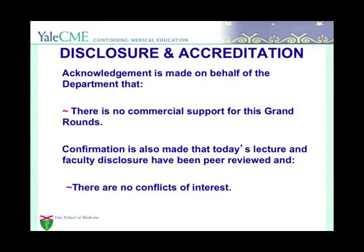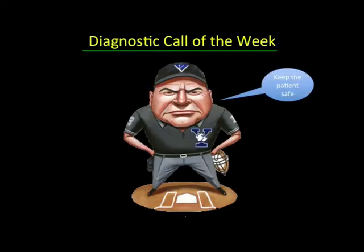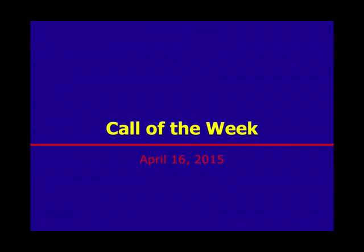Reminder that we have no commercial support for Grand Rounds and no conflict of interest. And now for the case of the week.